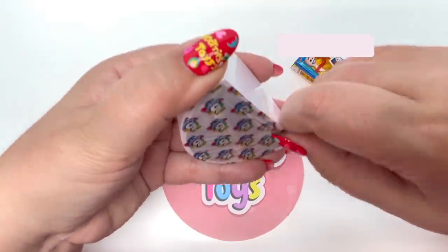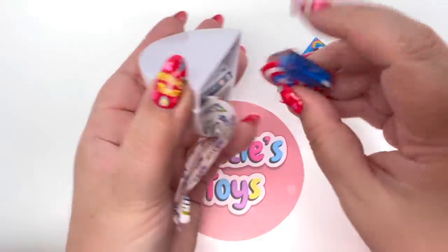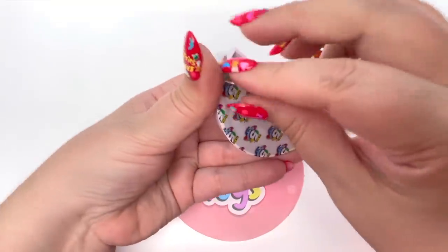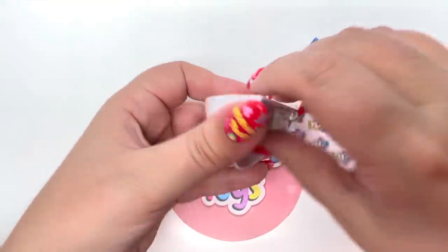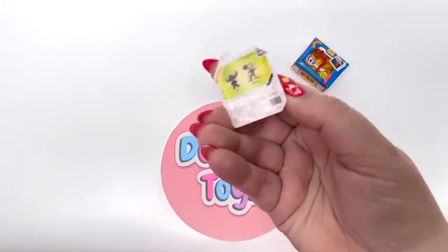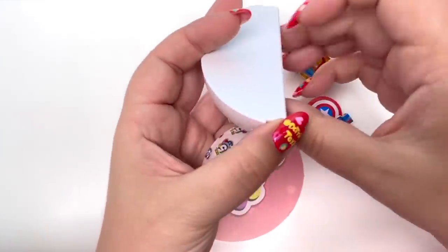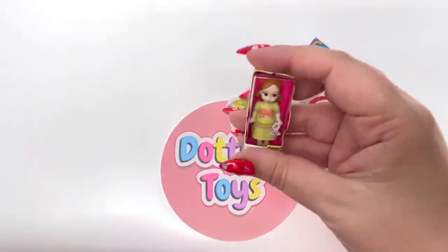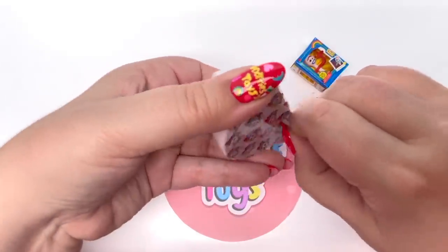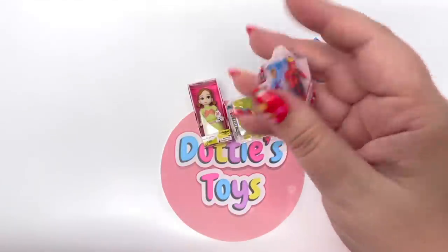Let's see what our second little slice gives us — we have the Captain America Shield. Oh, we have Stitch! I love Stitch so much, you guys, you don't even know. We have one of the Animator Dolls and we have Anna. And here is our very last one — we have Captain Marvel.